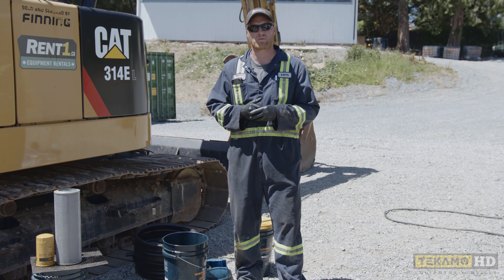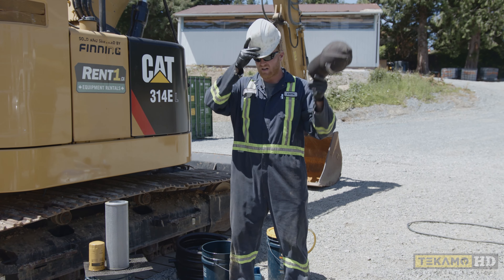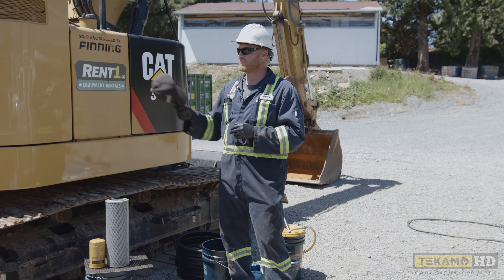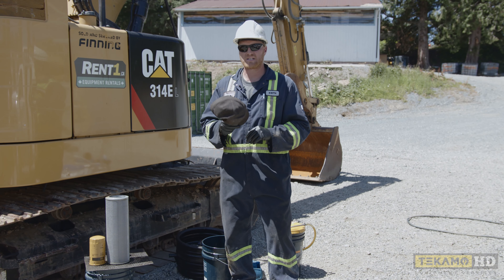We don't want to get cancer from this stuff if we can prevent it. When we're working on job sites with overhead equipment, with people that are lifting excavators over our head, we want to protect our head. We wear hard hats. These hard hats protect us from bumping our head when we're in compartments. They protect us from stuff falling on our head. They're going to protect us from death, from injuries, from anything like that. Be safe and wear one.